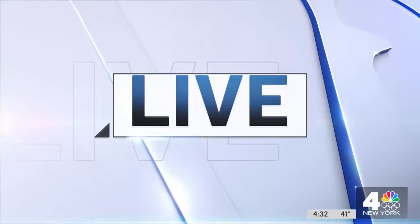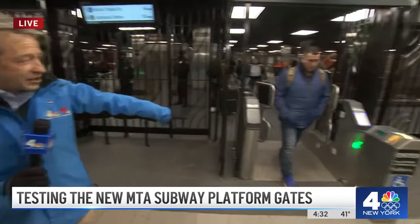News 4's Andrew Siff got a look for himself, joining us live from Jamaica, Queens with the MTA's response. Let's be clear about what the MTA says the point of this pilot program was — they wanted wider gates, like the ones here at this station.